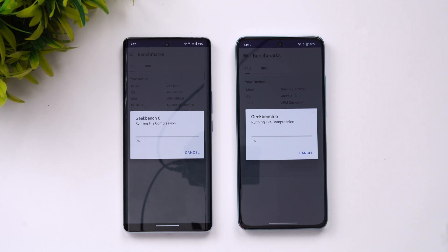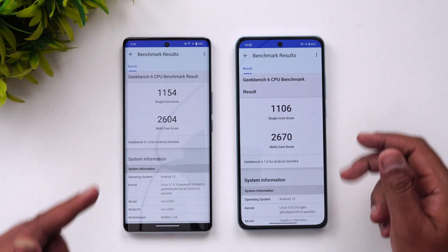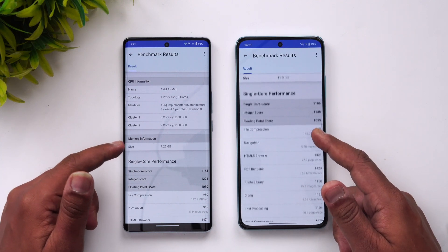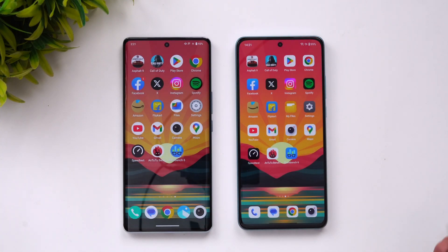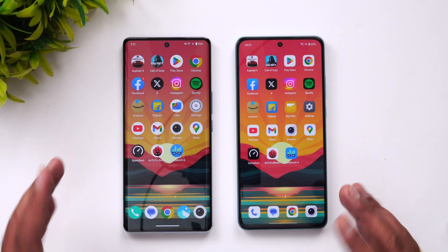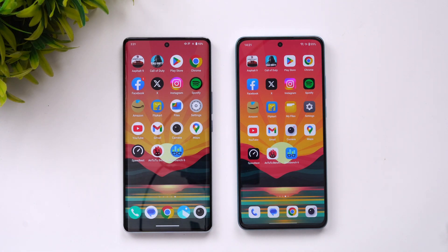On the Geekbench 6 results, there is not much difference: single-core scores were 1154 vs 1106, and multi-core scores were 2604 vs 2670 — very similar to the AnTuTu outcome. Overall, both devices are pretty good. The major differentiating aspect is the UFS 3.1 versus UFS 2.2 storage speed, though the iQOO is priced below 25,000 and the OnePlus slightly above 25,000.